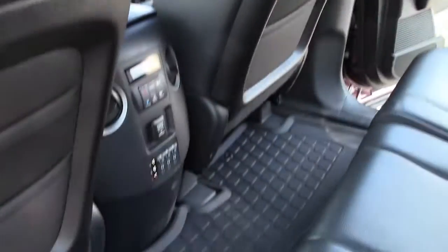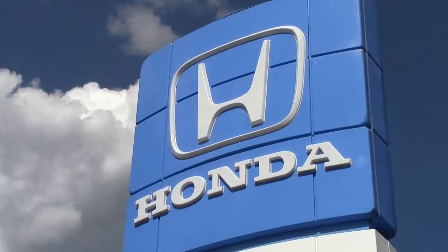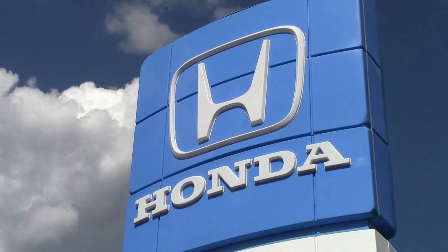If you'd like to check it out, give us a call at 866-455-7638, or visit us here at Mills Honda on Highway 210 in Baxter.